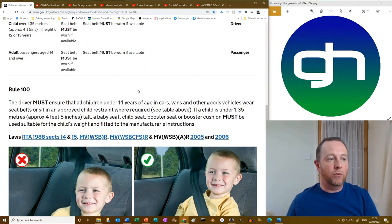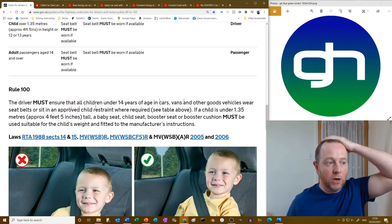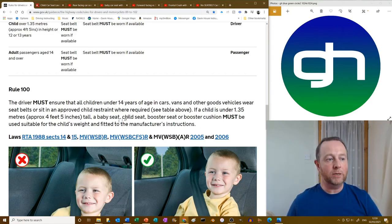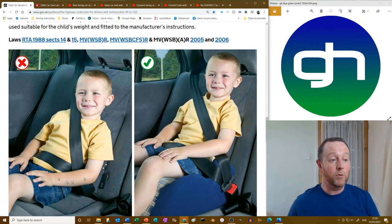Rule 100: a driver must — that's a law — ensure that all children under 14 years of age wear a seat belt or sit in an approved child restraint where required. If a child is under 1.35 metres — roughly four foot five inches — then a baby seat, child seat, booster seat or booster cushion must be used, suitable for the child's weight, as they come in different weight categories.